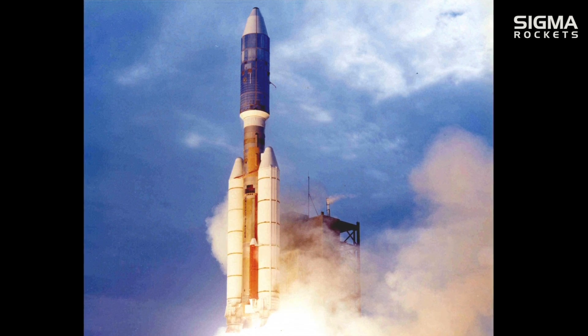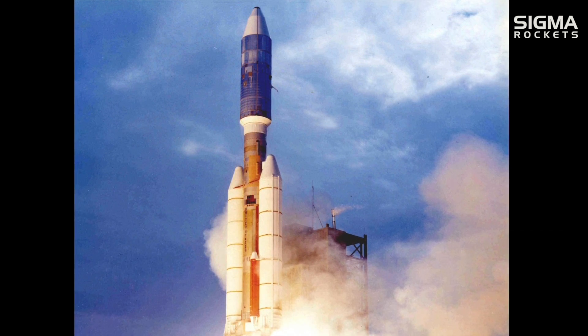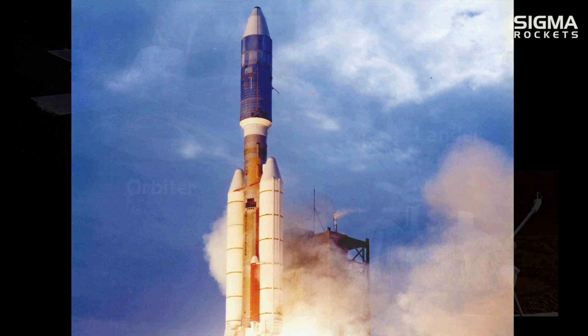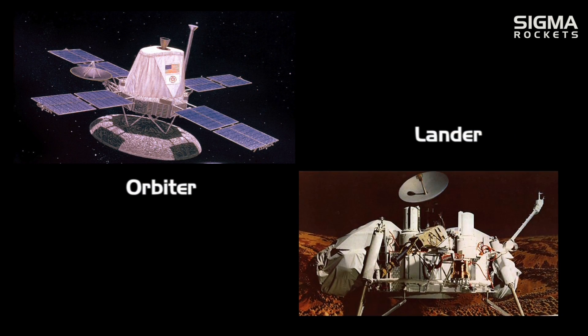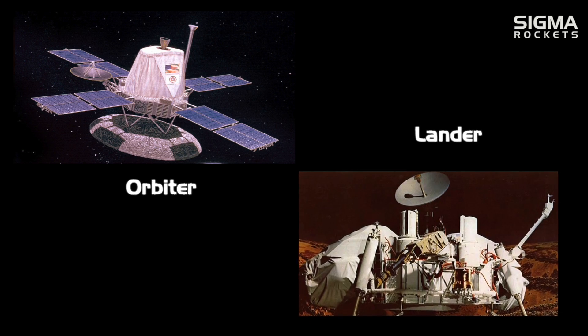Launched in August and September of 1975, Viking 1 and Viking 2 reached Mars orbit in June and August of 1976 respectively. The Viking spacecraft consisted of two major components: the orbiter and the lander.